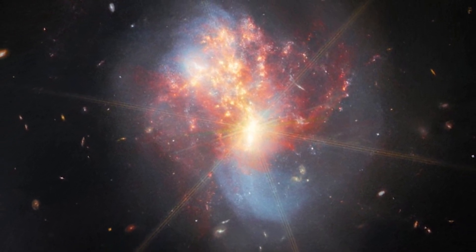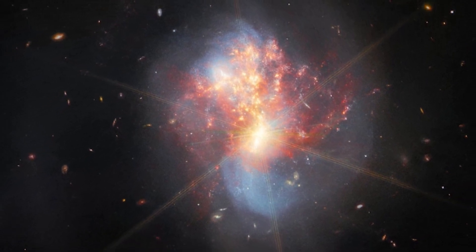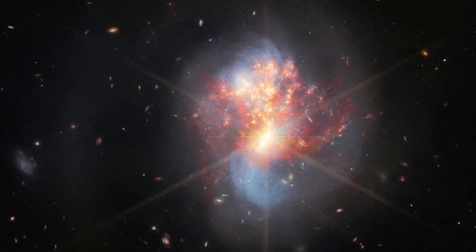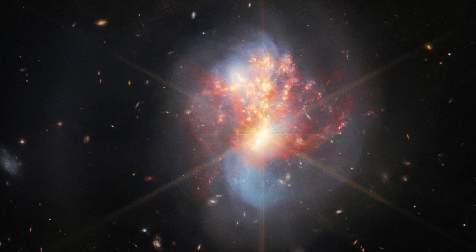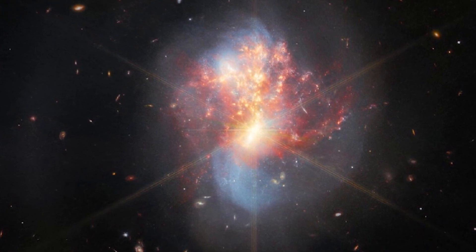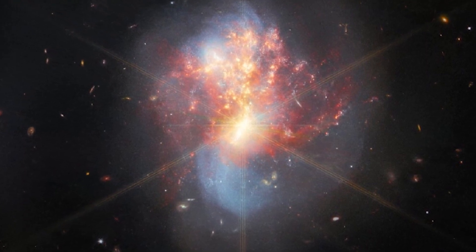IC1623, like most distant galaxies, radiates strongly in the infrared spectrum, which is seen by JWST's NIRCam sensor and used to make this primary picture. This interacting galaxy system is particularly bright at infrared wavelengths, making it an ideal proving ground for Webb's ability to study luminous galaxies with the NASA, ESA, and CSA teams.